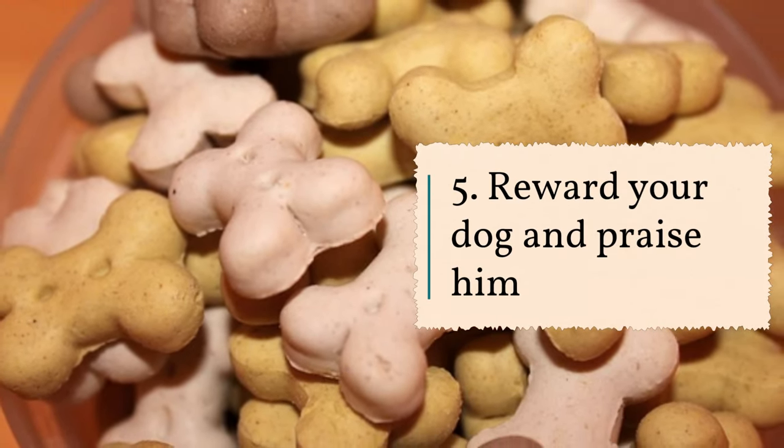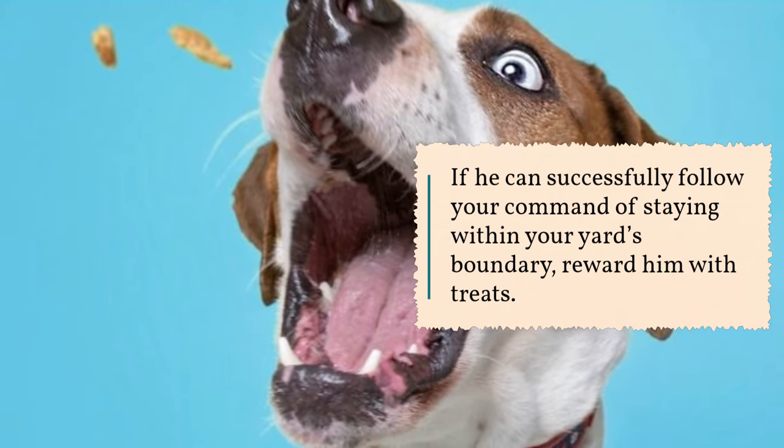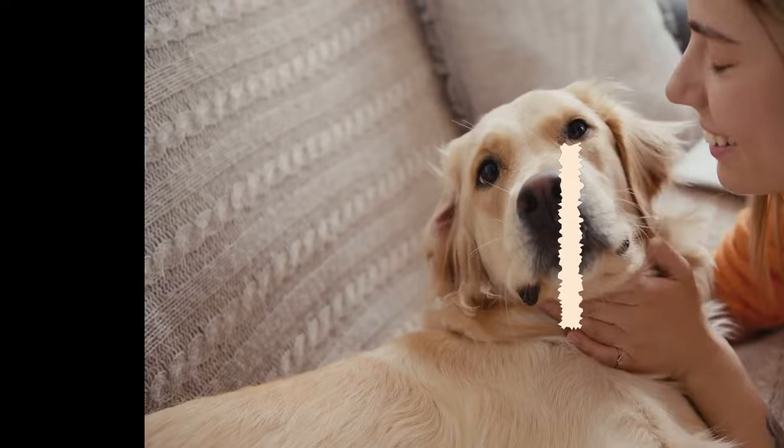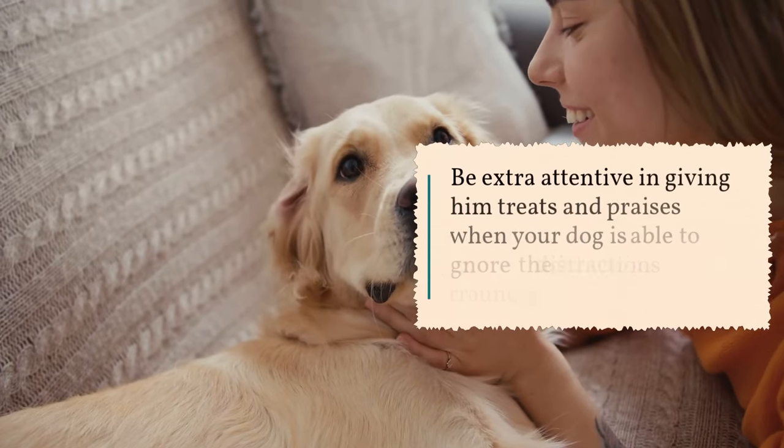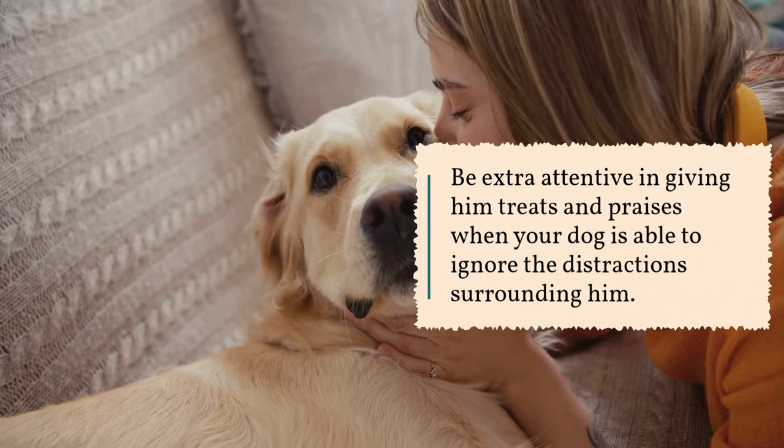5. Reward your dog and praise him. If he can successfully follow your command of staying within your yard's boundary, reward him with treats. Be extra attentive in giving him treats and praises when your dog is able to ignore the distractions surrounding him.